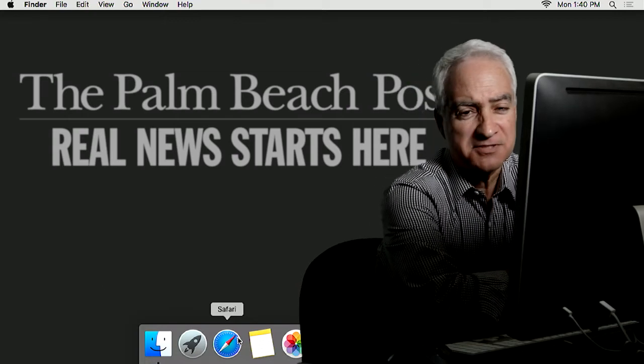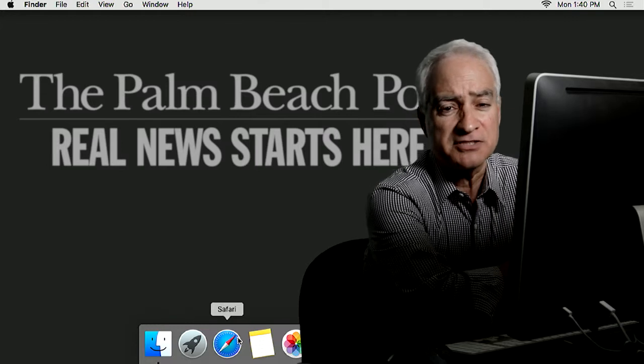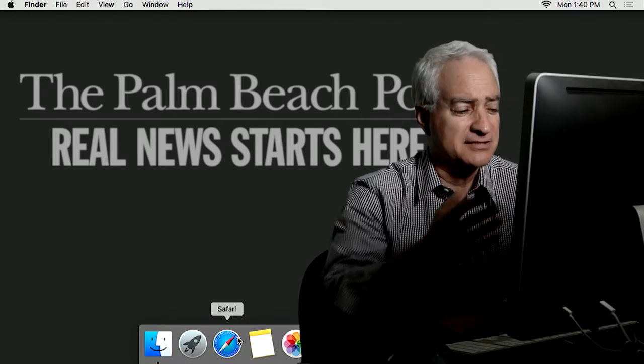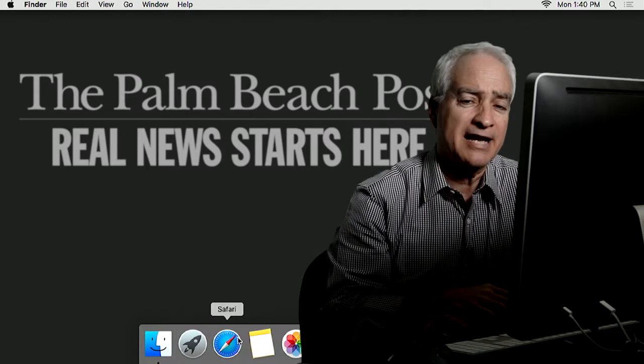Hi, I'm Frank Ciarabino with the Palm Beach Post. I'm here to tell you something you probably don't realize — that if you're a subscriber to the newspaper, the print edition of the Palm Beach Post, you also have access to some wonderful stuff on the online version of the Post. And I'm going to tell you right now how to get it.